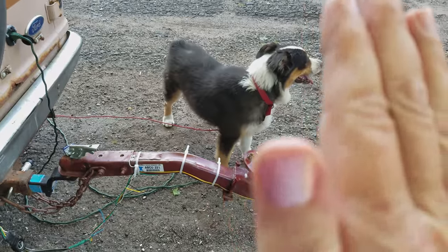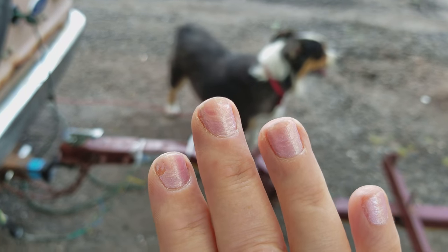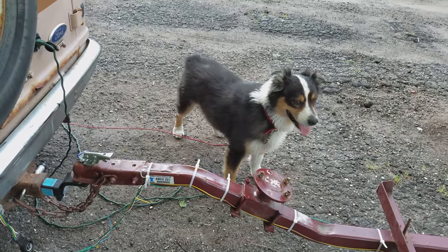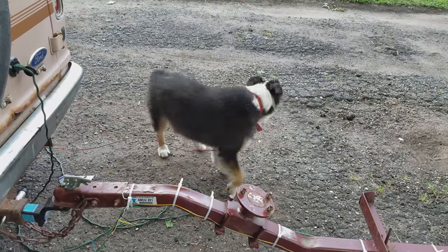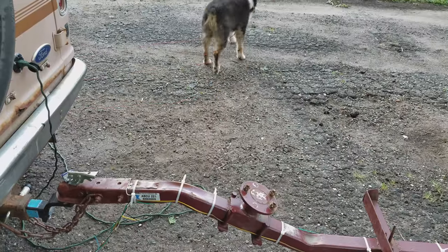I wanted to show you guys my horrible nails — I took off my acrylic nails because I figured I don't know where I'm going to have them done once we get to the desert, so I figured I'd save the money from now until then.